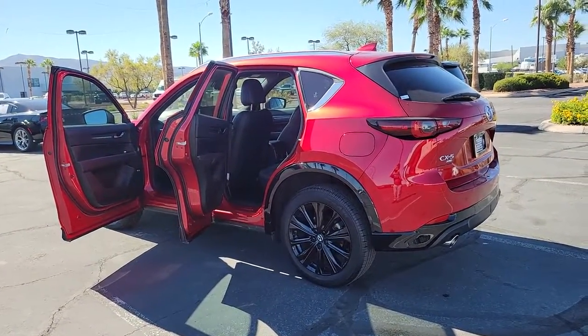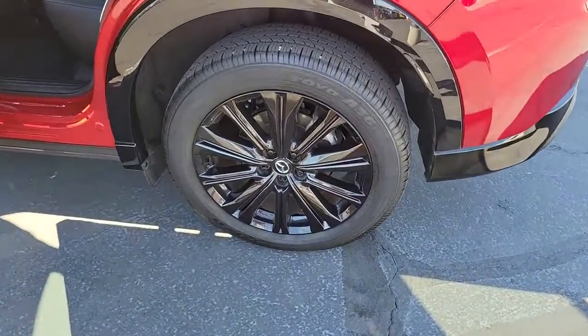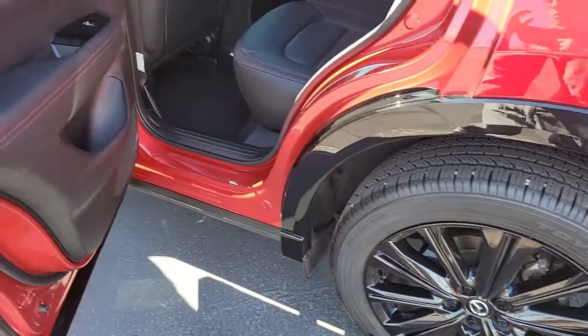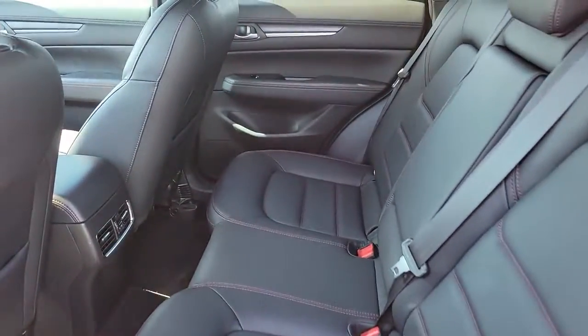These are just some of the great options this vehicle comes with: keyless entry, sun moonroof, satellite radio, adaptive cruise control, backup camera, power passenger seat, heated rear seat, power liftgate, lane keeping assist, and electronic stability control.